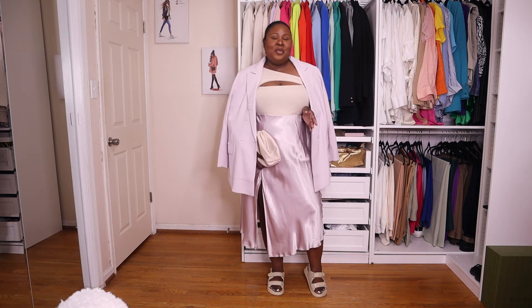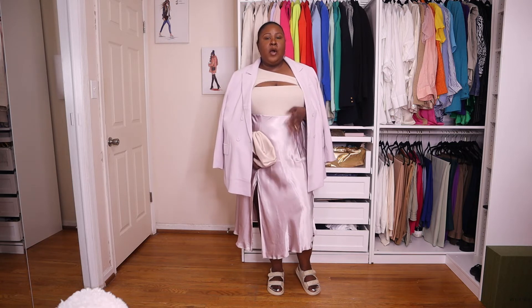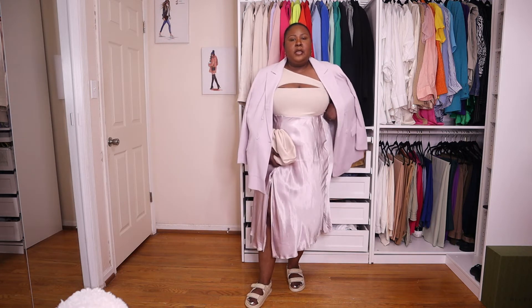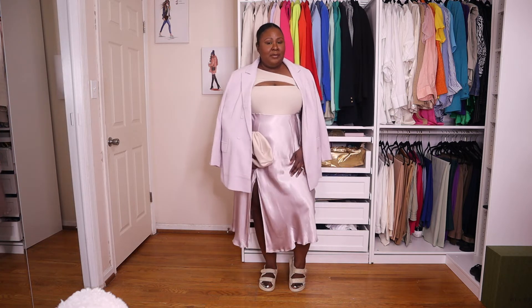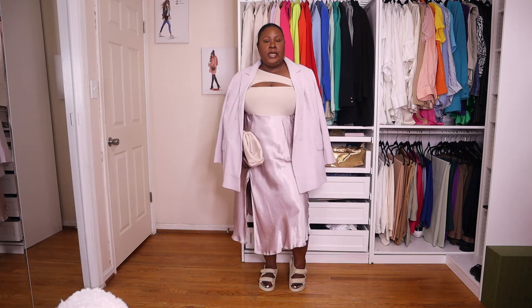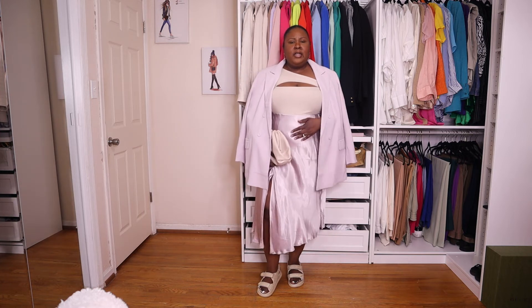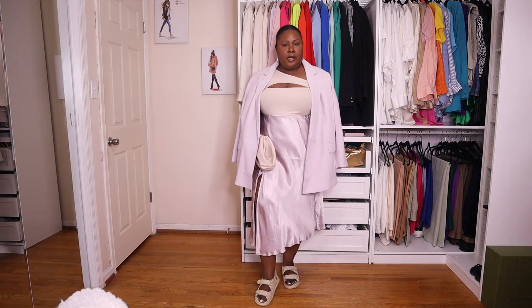Actually this wasn't the original look I planned — I first thought about my white Gucci mules and a white bodysuit with this blazer, but I took my mules to the cobbler and forgot. So I had to switch up last minute and I think I pulled it off pretty nicely. I normally don't like cool tones — that's probably another reason I never wore this skirt — but the blazer, skirt, shoes, and bag in cool tones actually look pretty good. Let me know what you think.